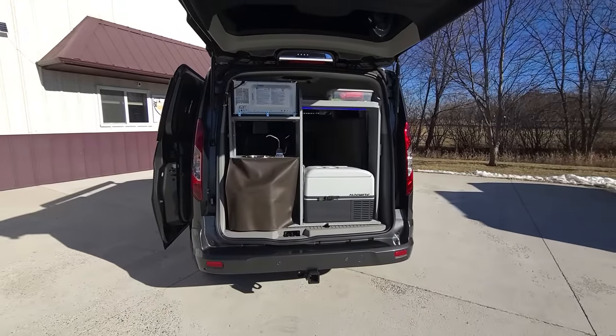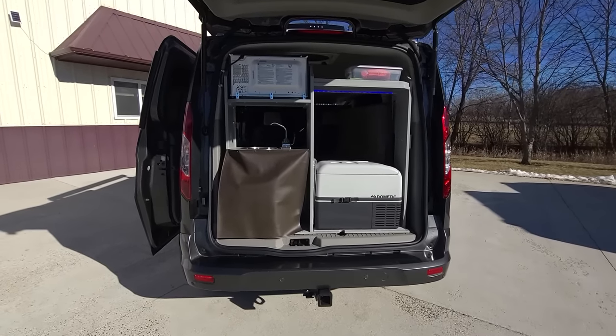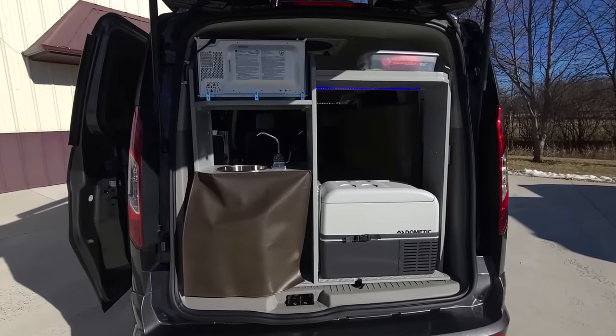It also comes with a lift gate, a hitch that has 2,000 pound towing capacity, and fresh water and gray water.